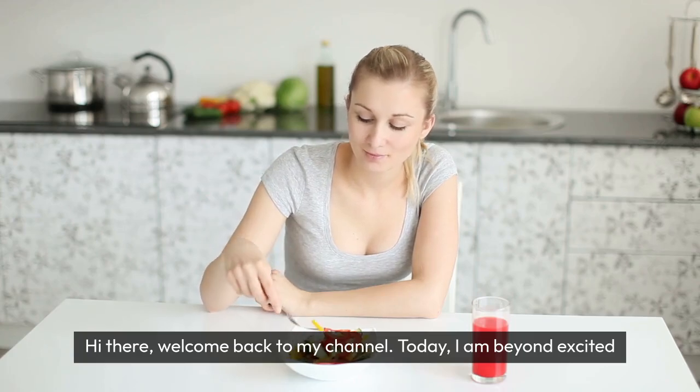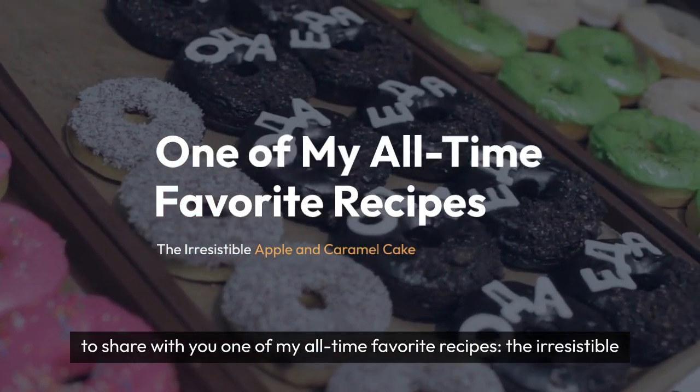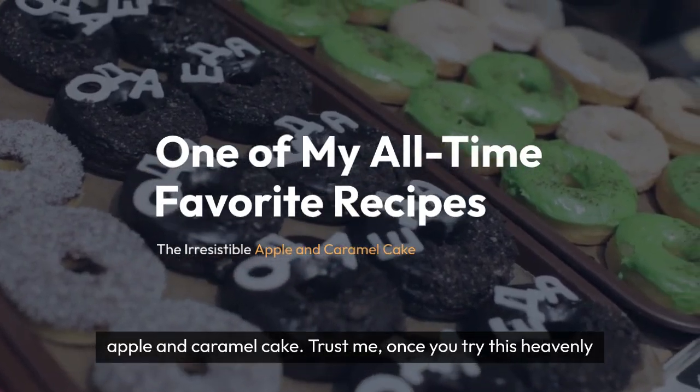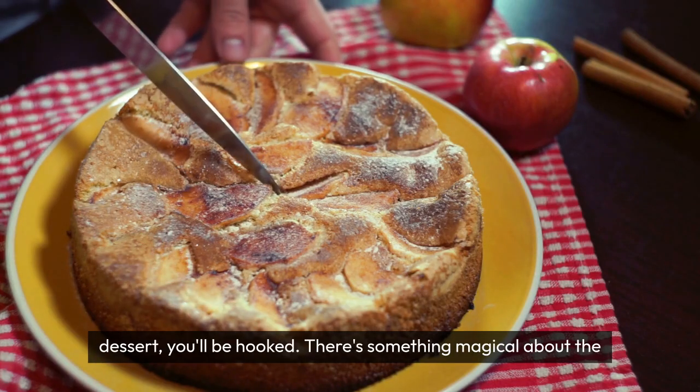Hi there, welcome back to my channel. Today I am beyond excited to share with you one of my all-time favorite recipes, the irresistible apple and caramel cake. Trust me, once you try this heavenly dessert, you'll be hooked.